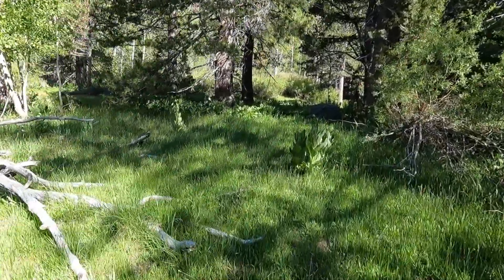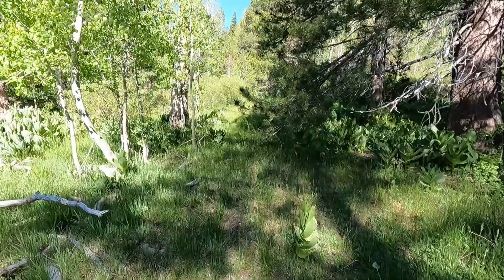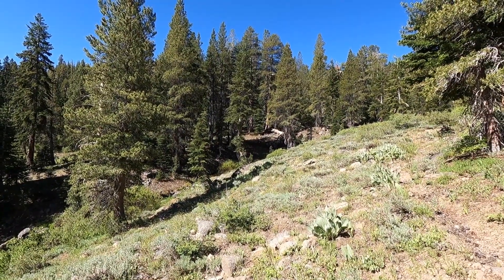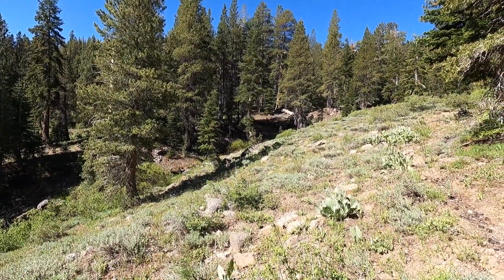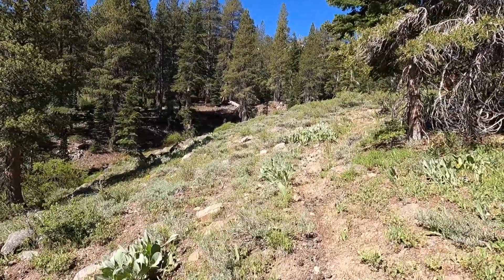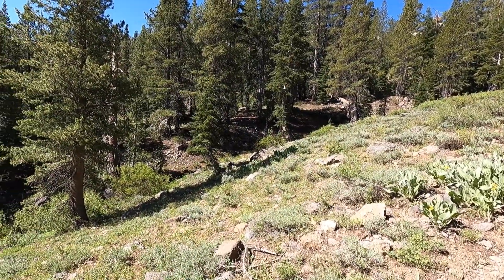Once again I think I'm like the first person on this trail this year. I just saw a bear - it was so cool! Sadly it saw me first, so by the time I saw it, it was just booking away. It was right over there, ran that way. I'm gonna keep the camera on just in case. It was so cool - big and brown and bounding off. Very, very awesome.